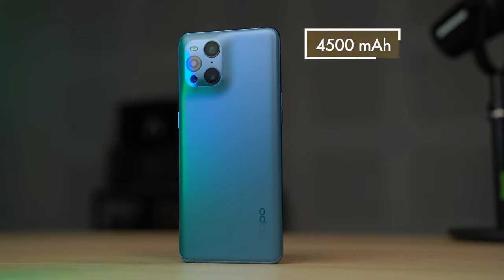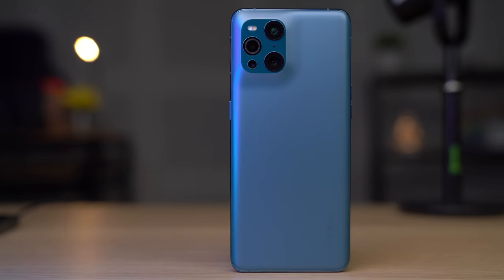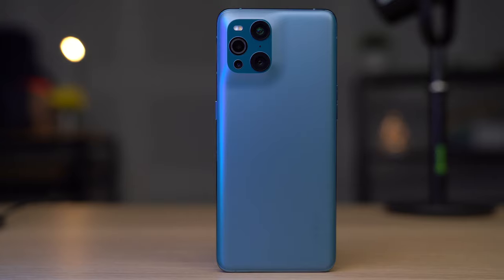Flagship smartphones also can't skimp on battery, and honestly the Find X3 Pro's battery is one of my least favorite things about it. It has a 4500 mAh cell, which isn't super great for a 2021 flagship — I think you should be getting 5000 mAh. The upside is it supports Super VOOC 2.0 at 65 watts fast charging, and unlike its predecessor it now has wireless charging called Air VOOC, which charges at 30 watts.